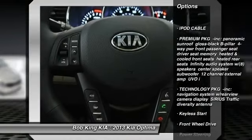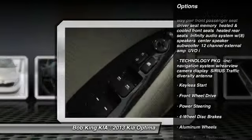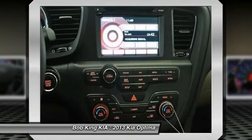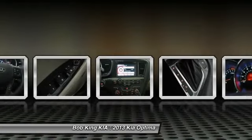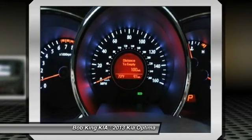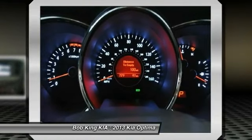Steering wheel audio controls, traction control, anti-lock braking system, stability control, adjustable steering wheel, power steering, cruise control, floor mats, aluminum wheels, keyless start. If affordable style and reliability are what you're looking for,